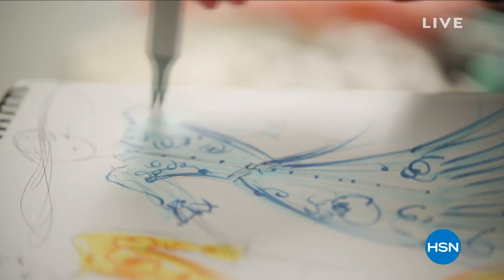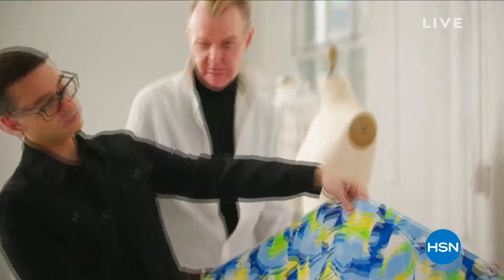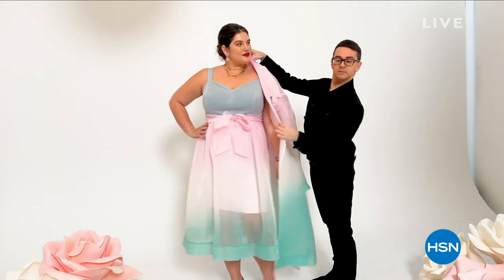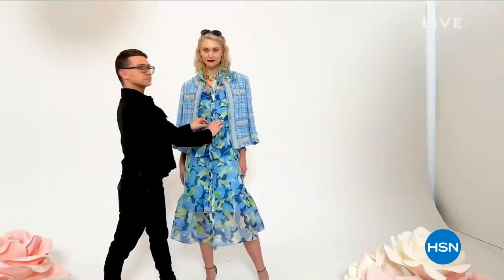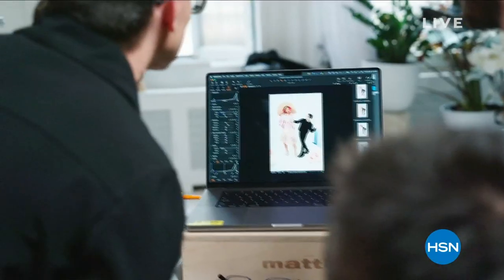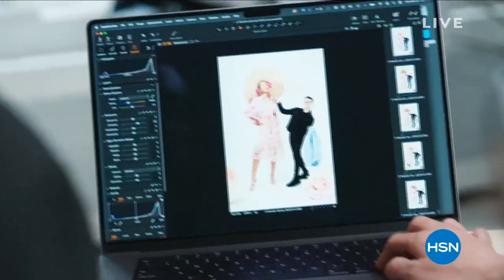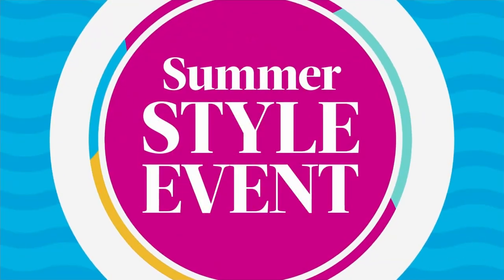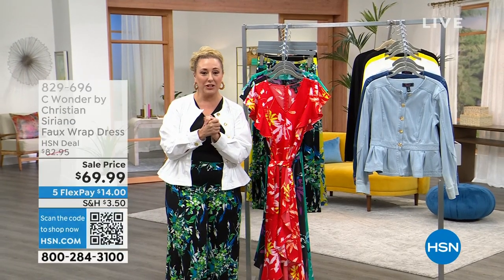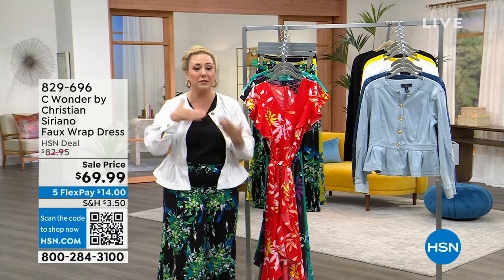We've got another hour shopping together, and it is The Wonder by Christian Siriano. Christian is in his design studio with the models, and you can see the beautiful pieces in the collection. These pieces are exclusive to us here at HSN. He is an acclaimed international designer. This is my first time working with you, and we have just an absolutely gorgeous show.